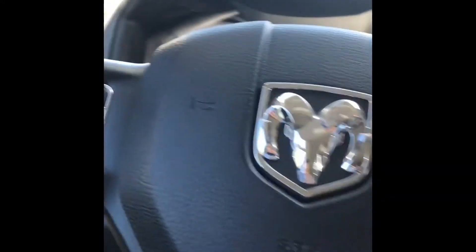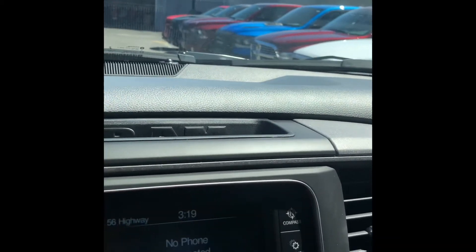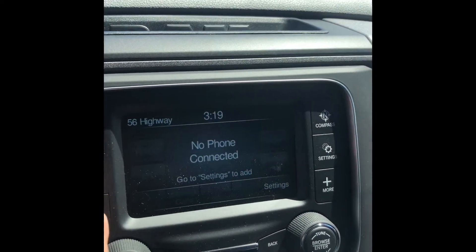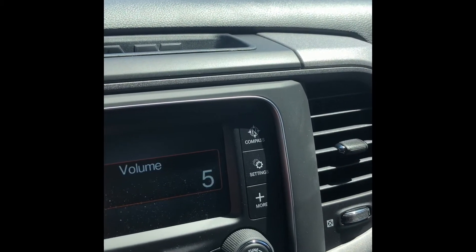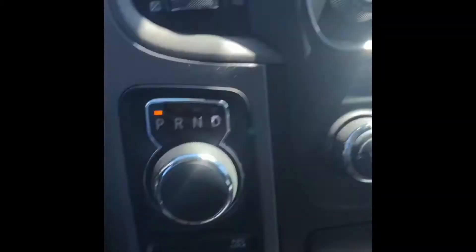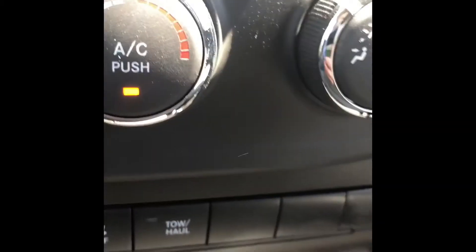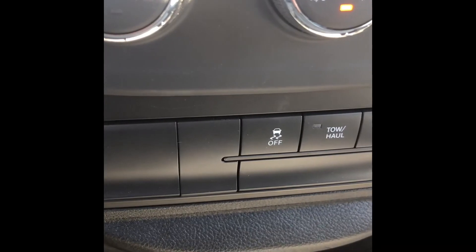Inside here we do have a touch screen, just a small one. The radio comes with one year of satellite radio. Down here is your gear selection as well as your four wheel selection. You've got tow haul on and off, traction control on and off. Comes with a USB port and a 12 volt down here for charging, and a little tray there. The center console comes with more outlets — USB, auxiliary and micro USB.